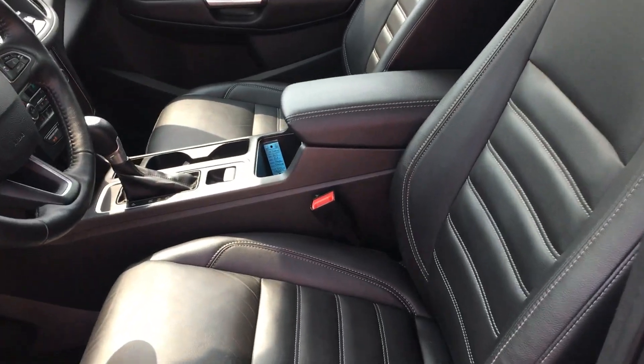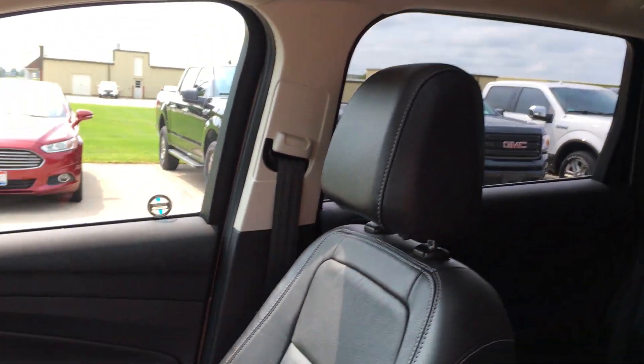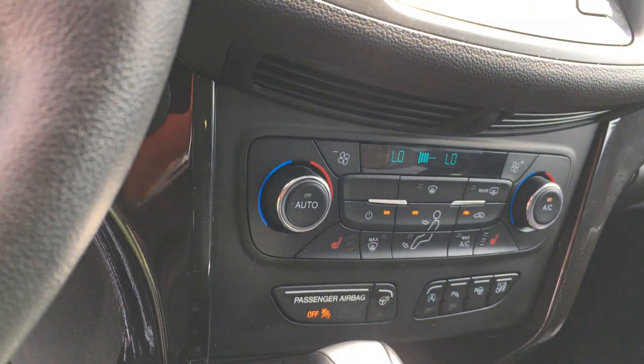Interior-wise, clean. Has the big twin panel roof. Touch screen, heated seats, heated wheel.